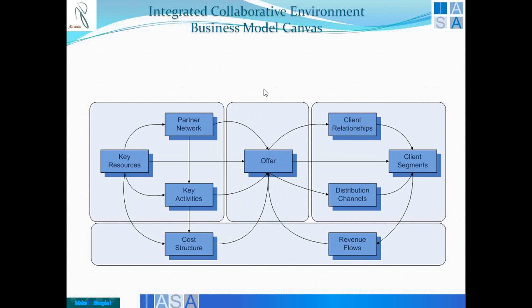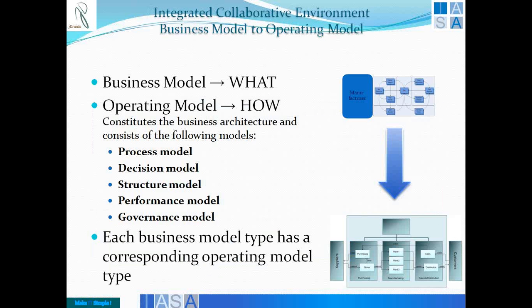If you look at the business model, it says what business I want to do. If you're looking at the operating model, it says how you're doing it. Obviously how you're doing it is tougher. You can define a business model with business centricity knowledge — the people need not have any technology focus. But an operating model really looks at how to bring that architecture together. You define processes, put decisions, structure the hierarchy, qualitatively measure performance, and ensure the whole thing is done.